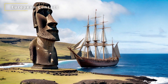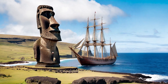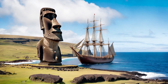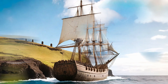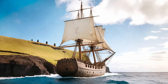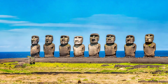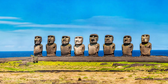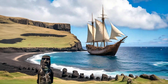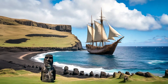The Moai were discovered by European explorers around 300 years ago. In 1722, a Dutch expedition led by Jacob Roggeveen arrived on Easter Sunday, hence giving the island its name. The explorers were amazed by the sight of hundreds of statues standing on the shore, some of them still intact and others fallen or broken. They also encountered the Rapa Nui people, who had suffered a drastic population decline due to diseases, wars, and environmental degradation. The explorers reported their findings to Europe, sparking curiosity and interest in the island and its culture.